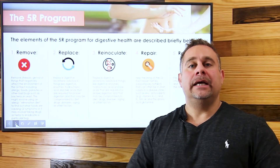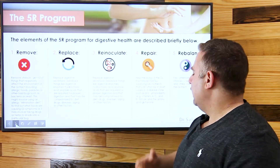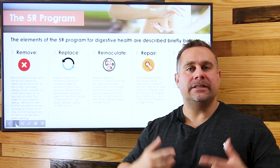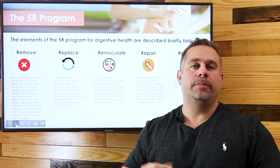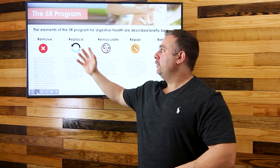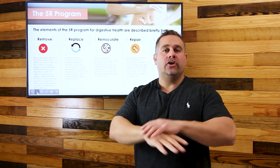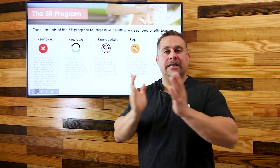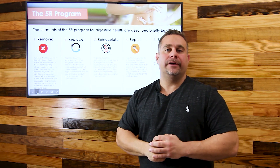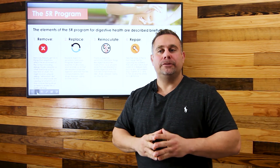The fifth and final R is Re-balance. Pay attention to lifestyle: sleep, good exercise, rest, and relaxation. If our bodies are in constant stress, that can open up those intestinal walls and cause leaky gut. If even one of the five Rs is out of balance, it can cause the barriers to reopen. We need to hit all five points to recover and strengthen our gut.